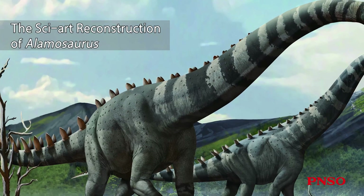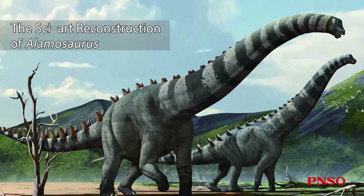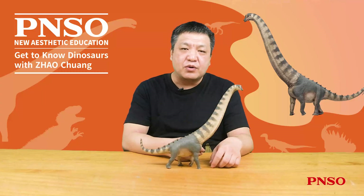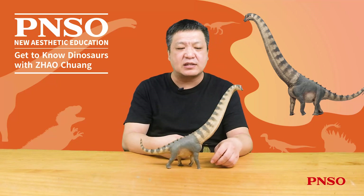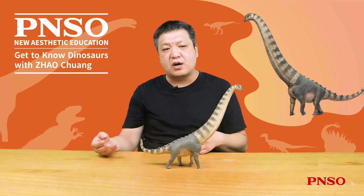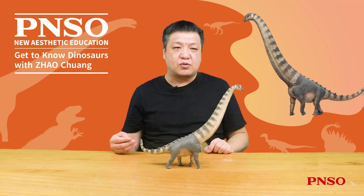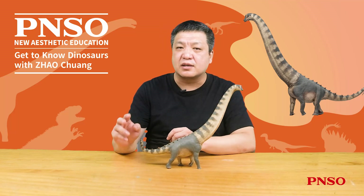Alamosaurus lived at the end of the dinosaur age, the same period as Tyrannosaurus rex. They also lived in the same place, so the two dinosaurs sometimes had some fights. There is a famous Alamosaurus specimen with T-Rex teeth embedded in its neck, which at least indicates that T-Rex would feed on it. T-Rex might eat the dead body of Alamosaurus, or a hungry T-Rex might actively attack this animal. Active predation is a speculation — it is more likely that the T-Rex ate its carcass.